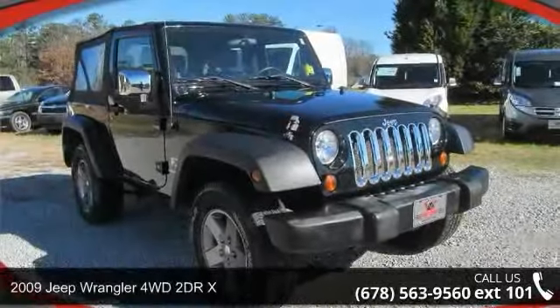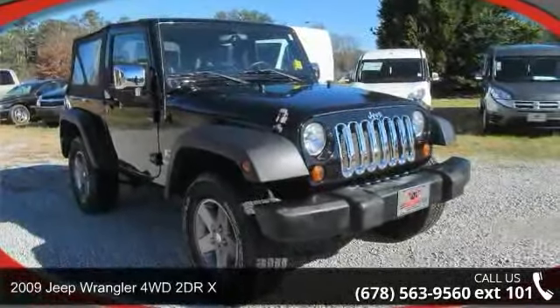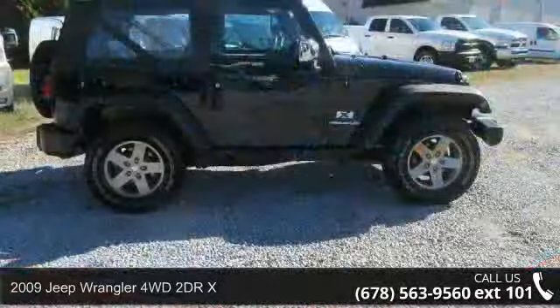Imagine yourself in this 2009 Jeep Wrangler. This may be the set of wheels you've been looking for.